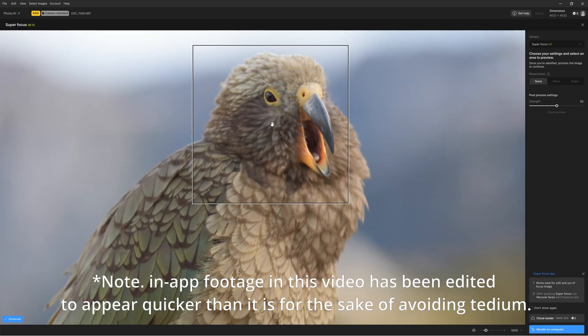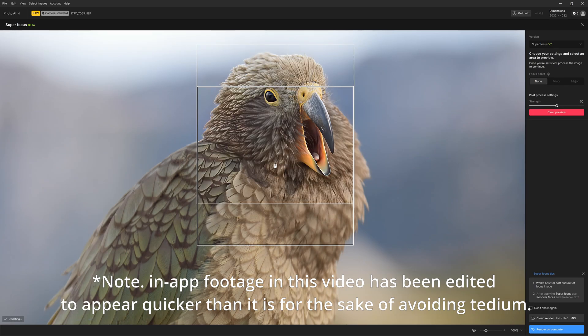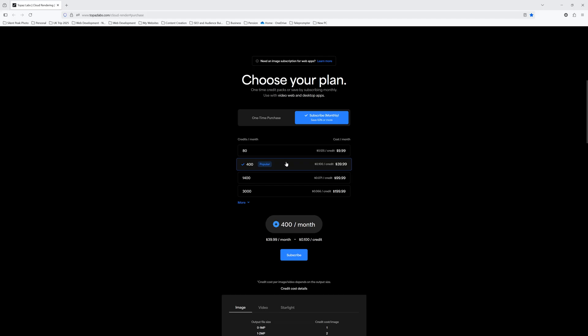The latest version of Photo AI includes a cloud renderer service. This enables you to apply computationally expensive enhancements, such as Superfocus and Dust and Scratch Repair, more quickly compared to using your own computer. Each render will cost you a varying number of tokens, with each token costing between 6 and 12 cents, depending on how you buy them.